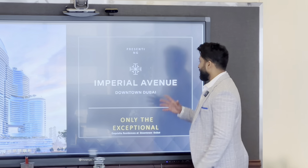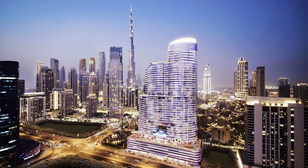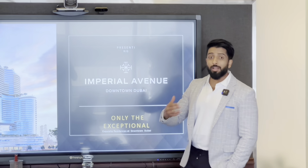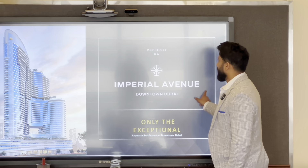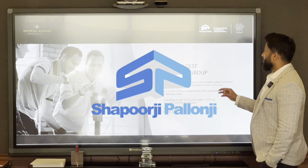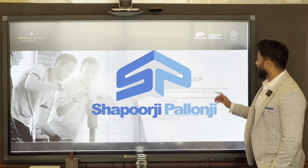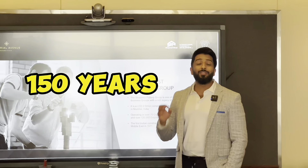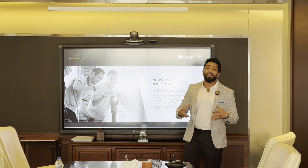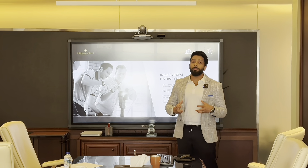I'm going to start with Imperial Avenue, Downtown Dubai. I've spoken about this project a couple of times but now I need to remind all my investors. First, you need to understand the contractor — Shapurji Pallonji Group has a legacy of over 150 years, 150 years of actual contracting experience.